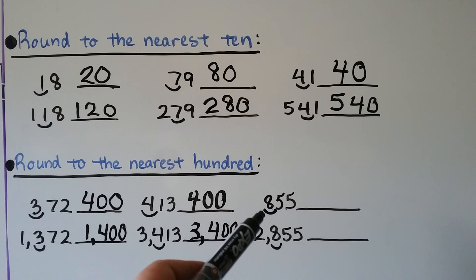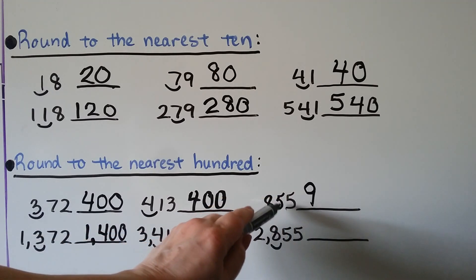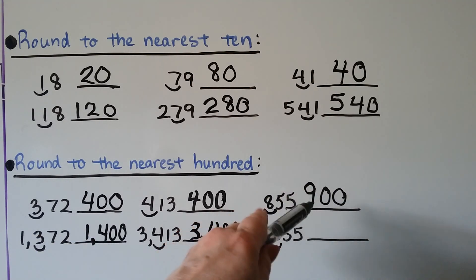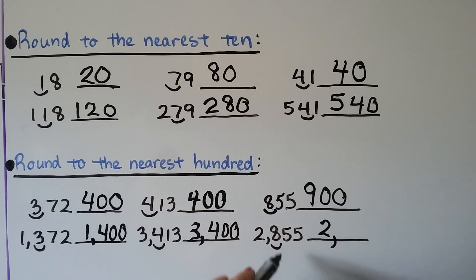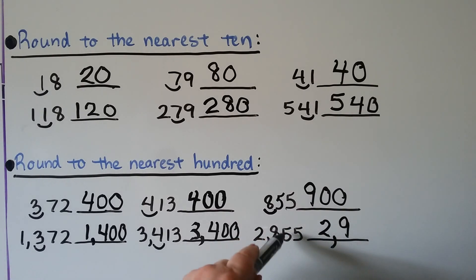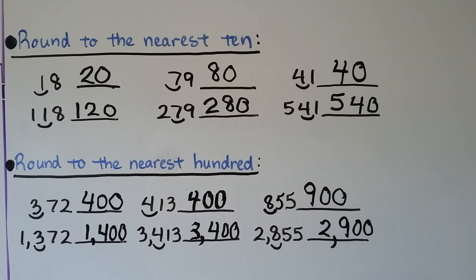Rounding to the nearest hundred: the five tells the eight to go up to a nine. When the five's job is done, it and all the numbers to the right become zeros. So eight hundred fifty-five rounds to the nearest hundred to nine hundred. Two thousand eight hundred fifty-five: we bring the two along and look at the place value we're rounding. The five tells the eight to go up to a nine, and then it and all numbers to the right become zeros. Two thousand eight hundred fifty-five rounded to the nearest hundred is two thousand nine hundred.